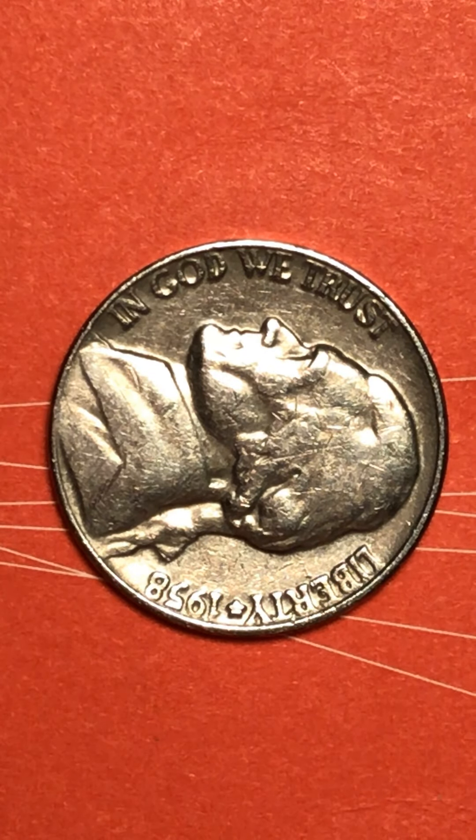Good afternoon, everyone. I welcome you to my channel. This is Stella. I have a beautiful, beautiful Jefferson nickel that I was given this morning by my friend downstairs. This is 1958. This coin is so beautiful with a whole lot of luster all over it.